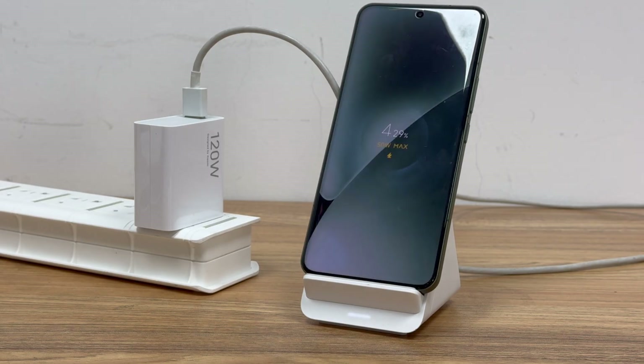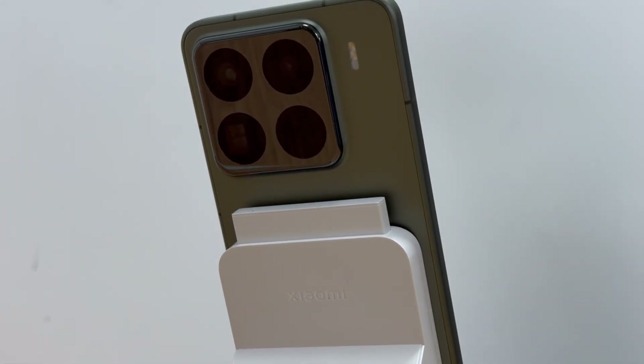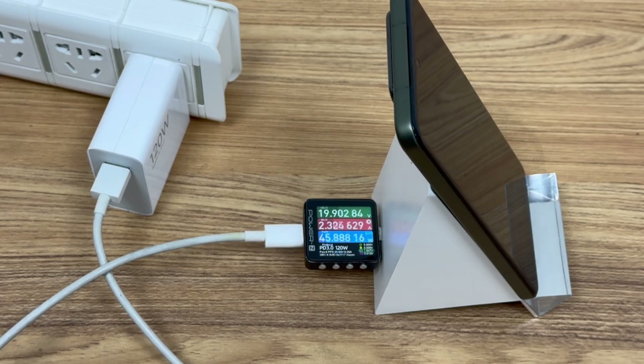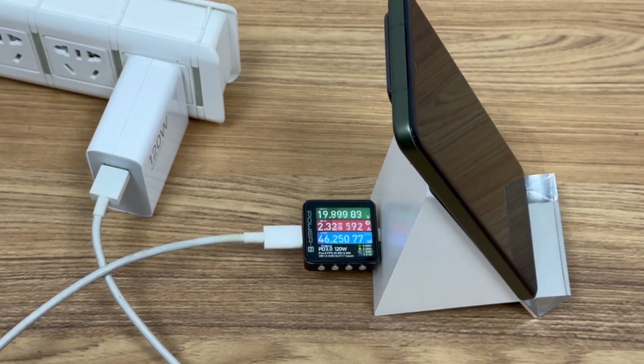First, we will use multiple wireless chargers to see how compatible it is. Charging with the Xiaomi 80W adaptive wireless charging stand, the input power is about 50W, and the UI shows the 50W logo. Switching to the old 80W wireless charger, the 50W fast charging interface can still be triggered.